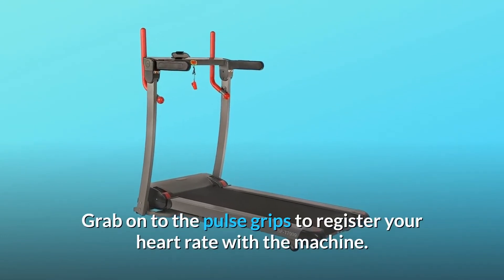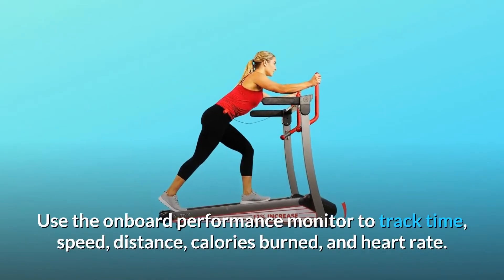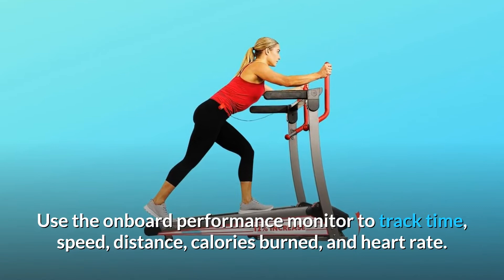Grab onto the pulse grips to register your heart rate with the machine. Use the onboard performance monitor to track time, speed, distance, calories burned, and heart rate.